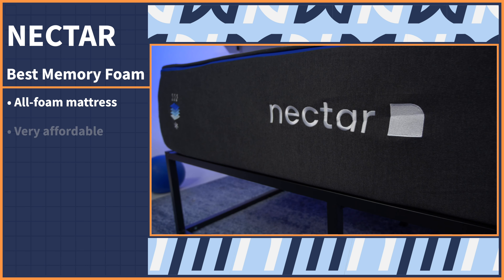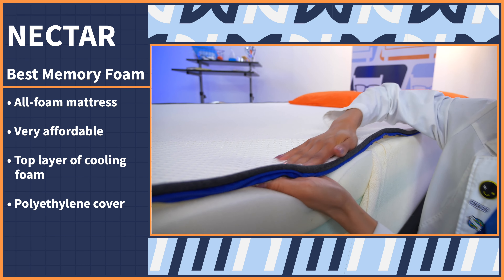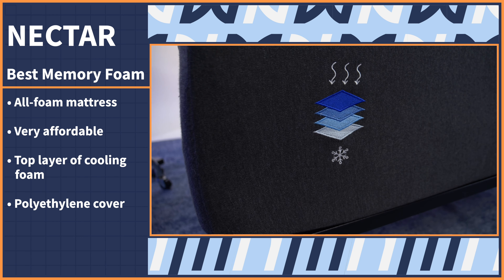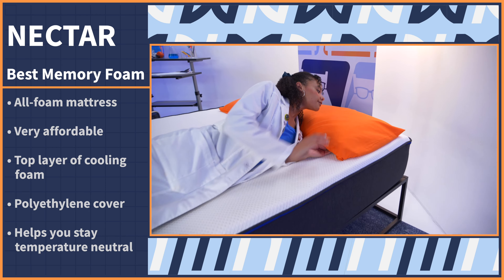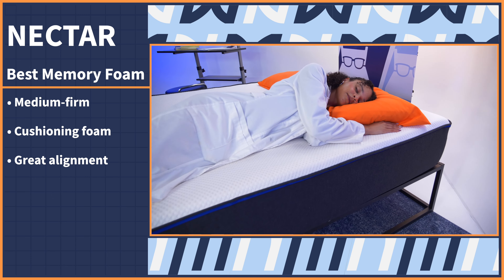If you're a memory foam lover, you already know how cozy it can feel for a mattress to literally perfectly fit around your body. Our choice for side sleepers is the Nectar, because the foam molds around you and perfectly fits around your shape. Nectar is an all-foam mattress that comes in at a really affordable price. It has cooling foam in the top layer and a polyethylene cover to cut down on body heat buildup. It won't be the most actively cooling mattress, but it'll help your body stay temperature neutral. Its medium firm firmness level, plus cushioning foam, plus great alignment equals a great mattress that side sleepers can sink into.